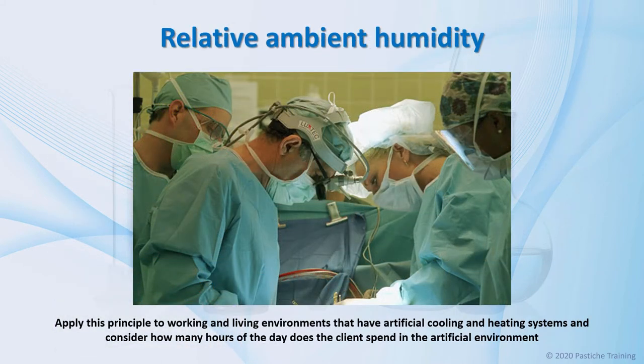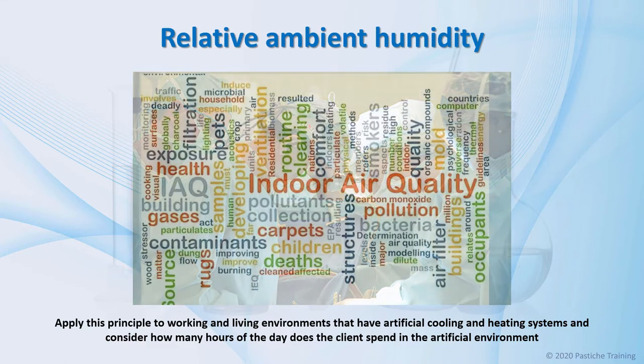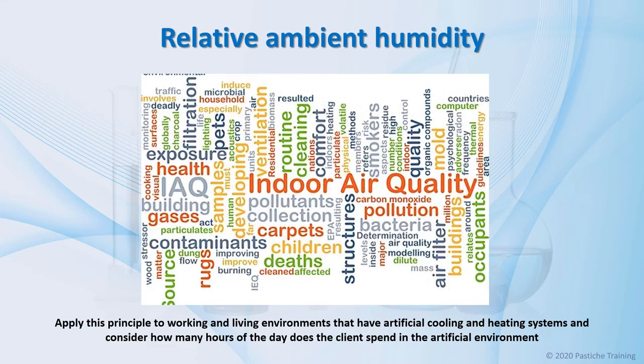Also, applying this principle to working, play, and living environments that have artificial cooling and heating systems, consider how many hours of the day the client spends in an artificial environment. Besides, it is not just humidity or dryness that needs to be included in this thought process. It is the amount of cellular oxidative stress created by the pollution found in many work environments.